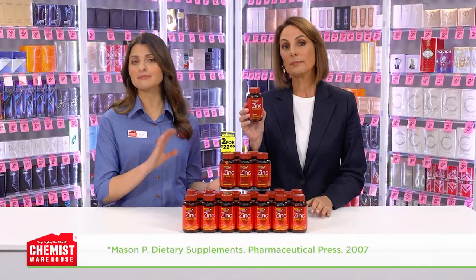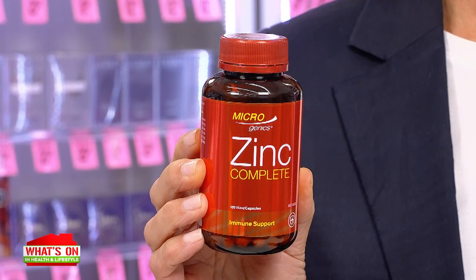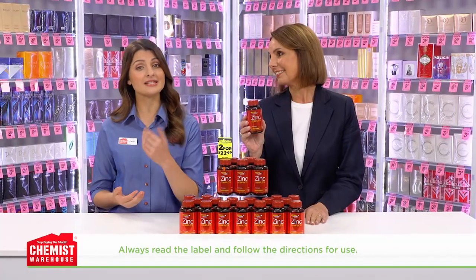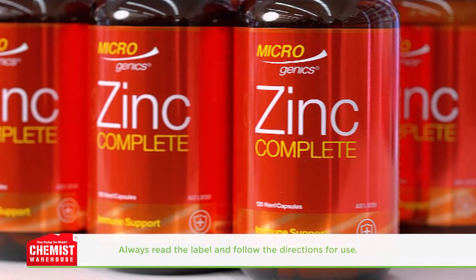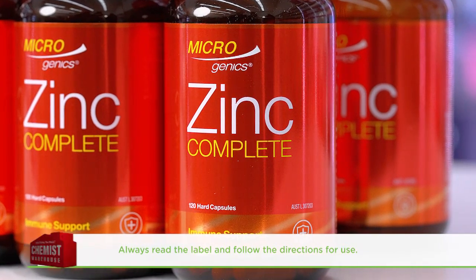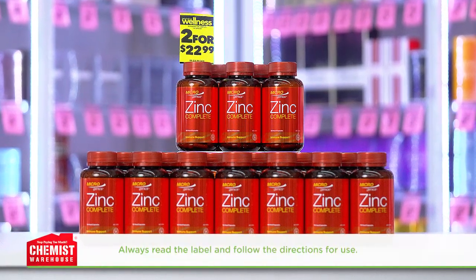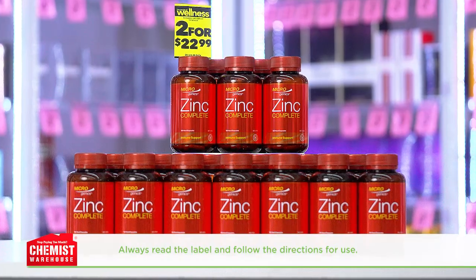Zinc does much more than maintain immune system health. Having Microgenics Zinc Complete regularly can also help reduce free radical damage in your body, support wound healing and maintain skin health and regeneration. Plus, it helps support eye health, maintain nervous system function, and support preconception health in healthy females and sperm health in healthy males.